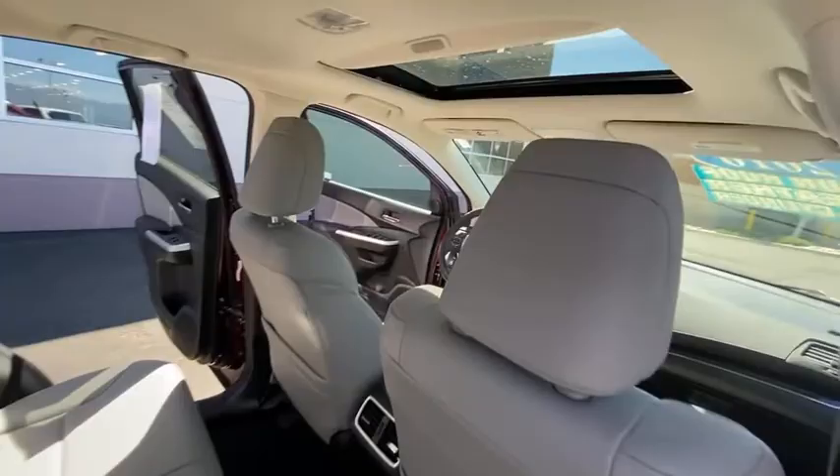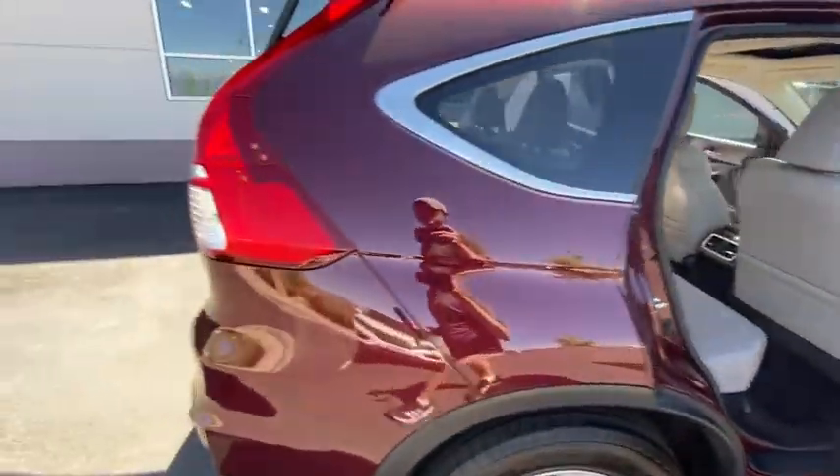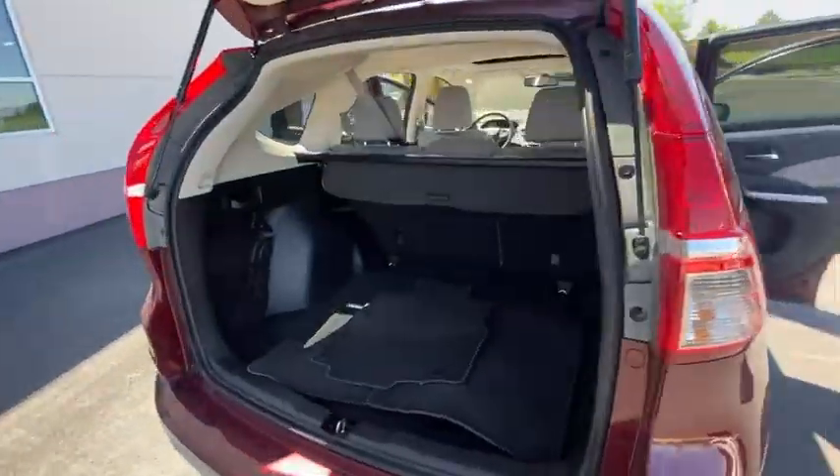Security system, trip computer, rear window defroster, heated front seats, brake assist, remote keyless entry, tachometer, panic alarm.